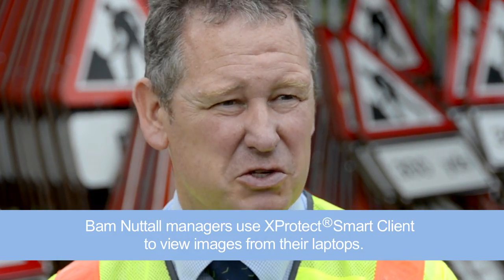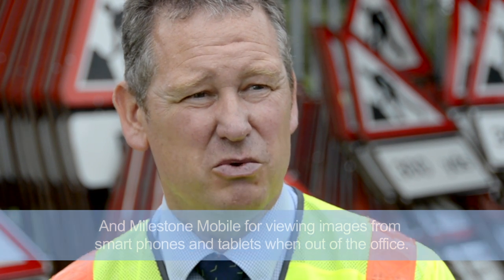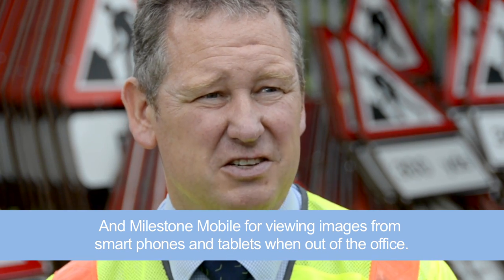We found using the Milestone X-Protect system simple to use. There are five of us who have got remote access as well, so we can look at it remotely. And if we do wish to capture some video, it's very simple and easy to export it on an evidential quality basis.